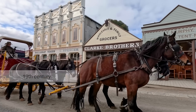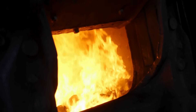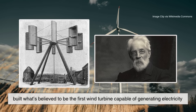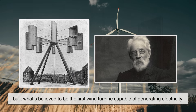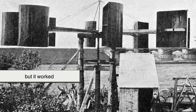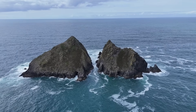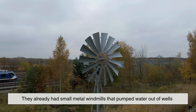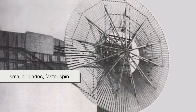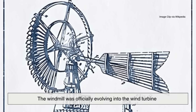Fast forward to the 19th century. Humans start figuring out how to make electricity. Coal and steam engines were powering everything. But someone wondered: could the wind do it better? In 1887, a Scottish professor named James Blythe built what's believed to be the first wind turbine capable of generating electricity. It looked nothing like the giant machines we see today — more like a weird wooden pinwheel sitting on a cottage roof. But it worked. For the first time, wind was turning not just stones, but light bulbs. Across the Atlantic, American farmers were also catching on. They already had small metal windmills that pumped water out of wells. But when electricity came to rural areas, those windmills got a serious upgrade — smaller blades, faster spin, and now a generator attached to the shaft. The windmill was officially evolving into the wind turbine.